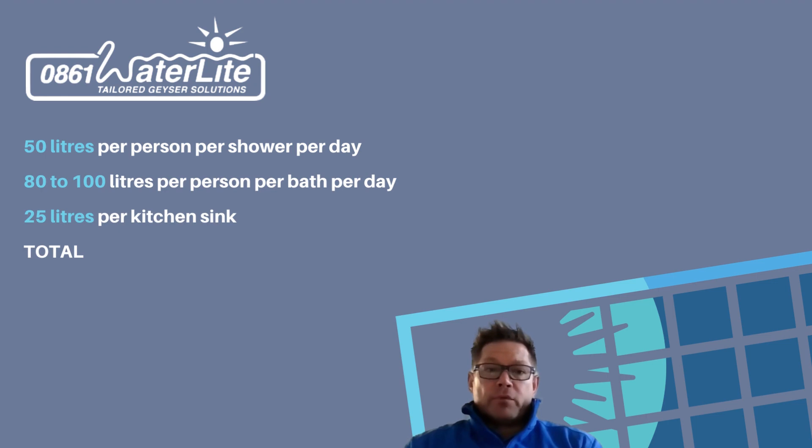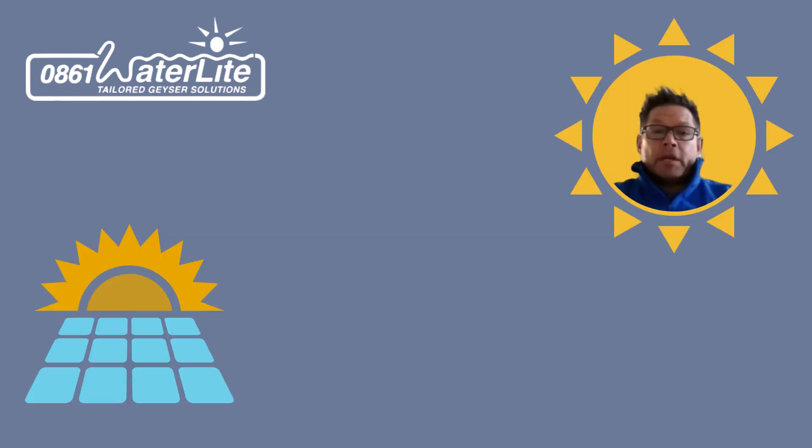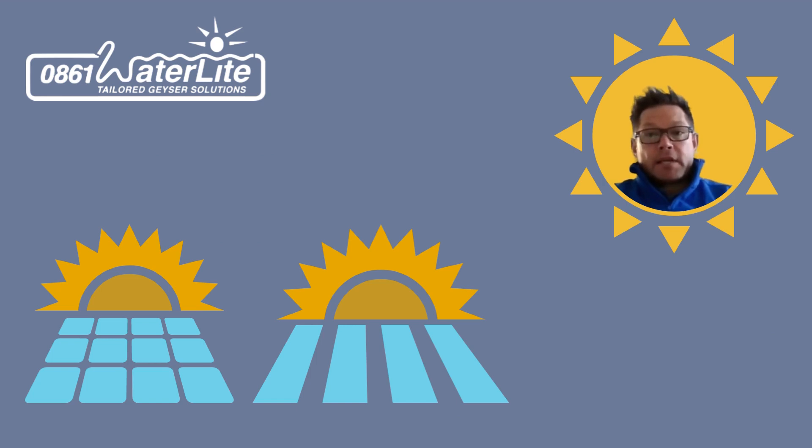So a household of four people all showering with a kitchen, you're looking at 225 liters of hot water. You'd be looking at a 300 liter system in order to save you sufficient money to make it worthwhile. Whether you go PV water heating or solar thermal, that's the size you need to heat your water.